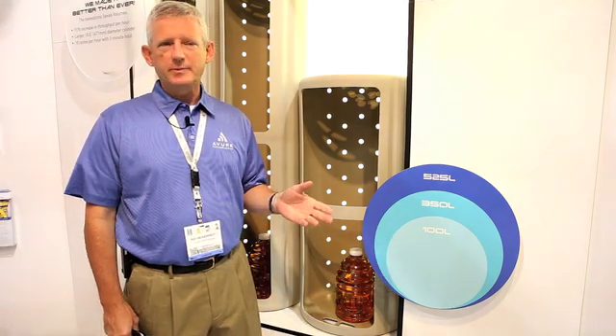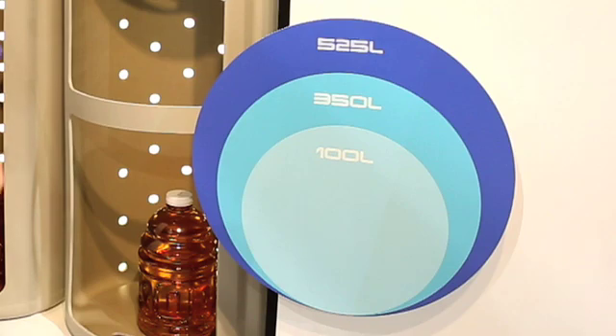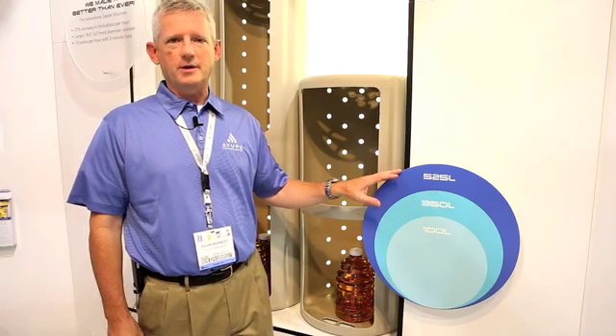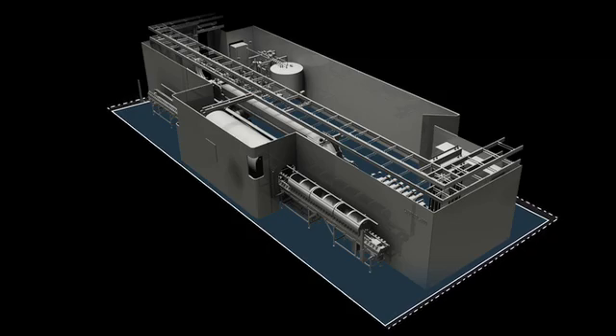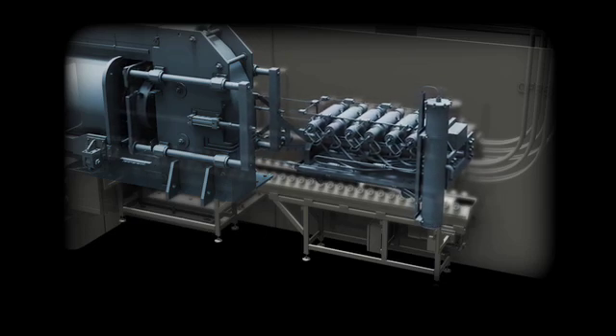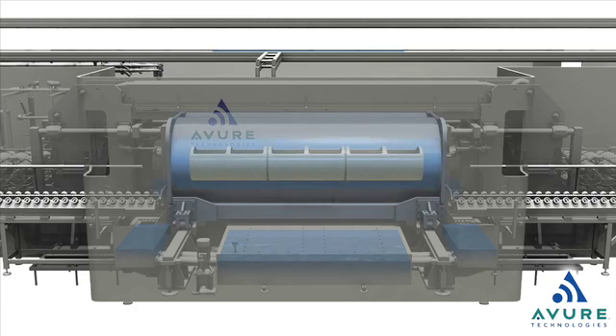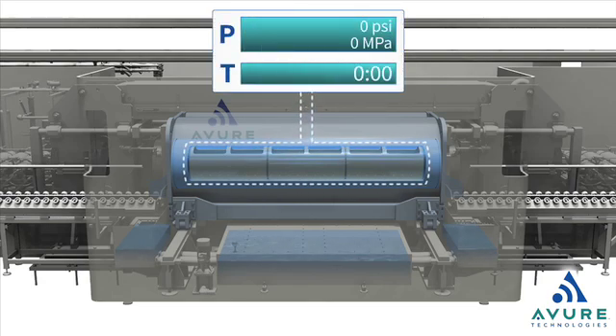Our new 525L machine offers the highest throughput of any HPP machine in the industry. Not only did we increase the diameter and get 91% more total throughput from our previous 350L machine, but we did it on a footprint that's actually smaller than the 350L machine — 91% more throughput on a similar footprint. We've also incorporated new pumping technology that reduces maintenance costs and keeps ongoing costs lower, and a new installation package where we're able to commission a machine in five days and continue with training thereafter. So: faster install time, higher throughput, lower overall total cost of ownership.